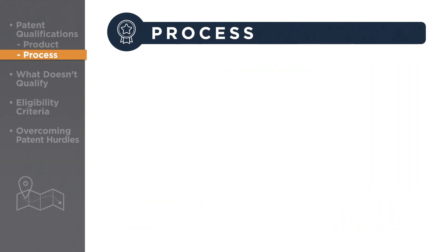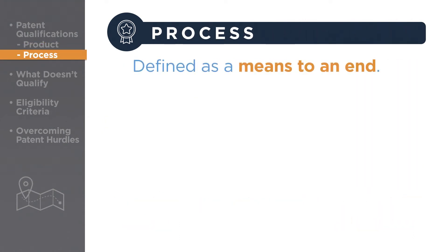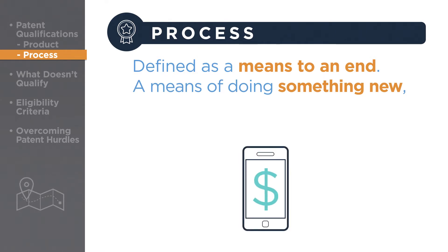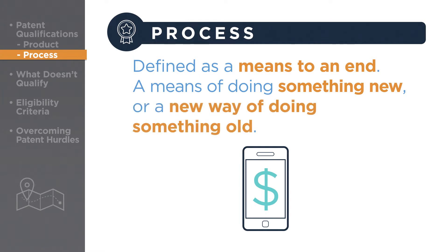Processes, or methods, on the other hand, are defined as a means to an end – either a means of doing something new, like being able to pay for purchases directly from your smartphone, or a new way of doing something old, like using pinch, swipe, and zoom gestures on a touch screen, rather than clicking drop-down menus to manipulate text and images on a smartphone.